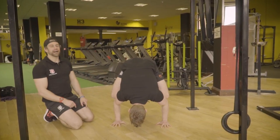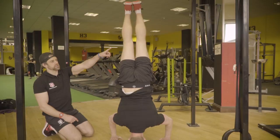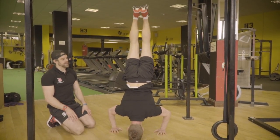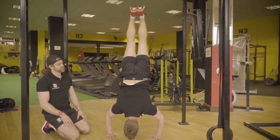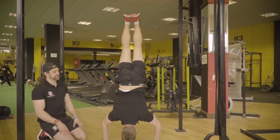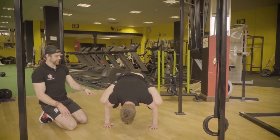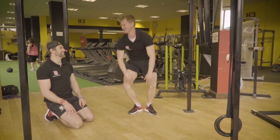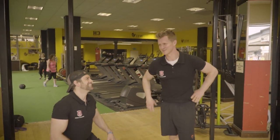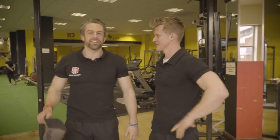C grade — frog stand, nice. B grade — he puts his head down into a headstand. And then A grade — into a handstand, nice. And then A star — back down to head, back down to frog, and into his frog. Jack notes he'd have liked to see the frog stand held a little longer at the end, but gives Tim an A star, especially under the pressure of the camera.